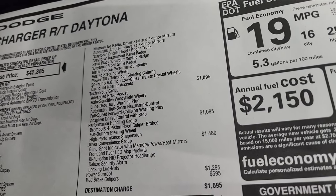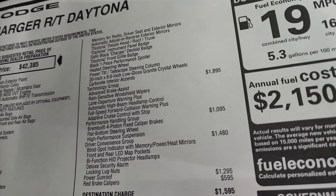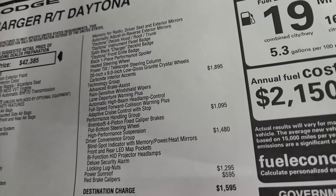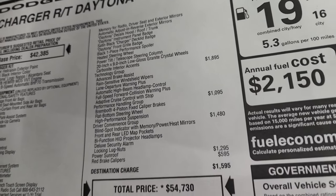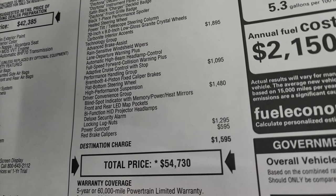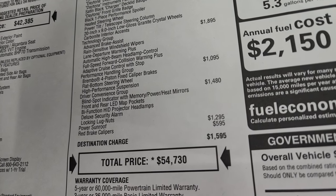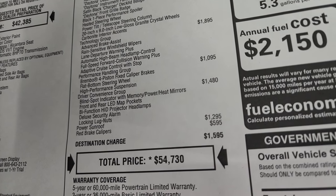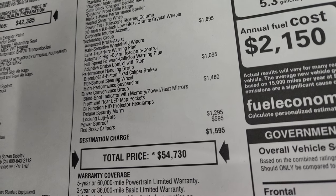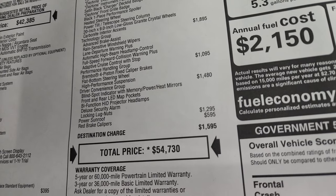Technology Group is $1,895 — gives you advanced brake assist, rain sensitive windshield wipers, lane departure warning, automatic high beam headlamp control, full speed collision warning, plus adaptive cruise control with stop. Performance Handling Group is $1,095, gives you the Brembo four-piston fixed caliper brakes, flat bottom steering wheel, and high performance suspension. Driver Convenience Group is $1,480 — blind spot indicator with memory power heated mirrors, front and rear LED matte pop pockets, bifunctional HID headlamps, deluxe security alarm, locking lug nuts. The power sunroof is $1,295 and the red brake calipers are $595.